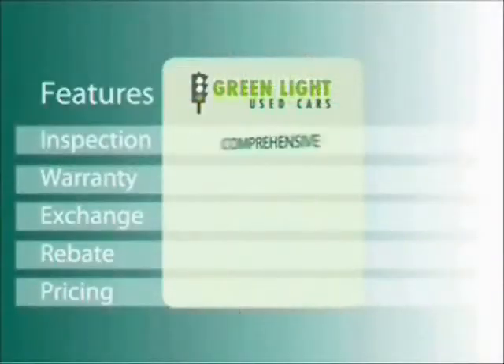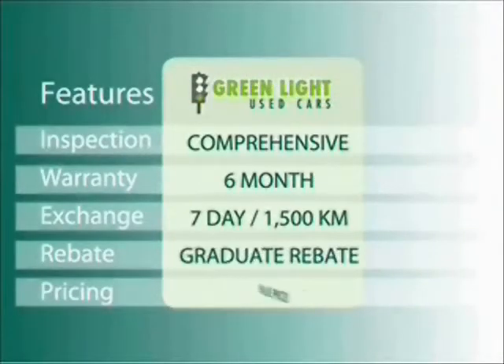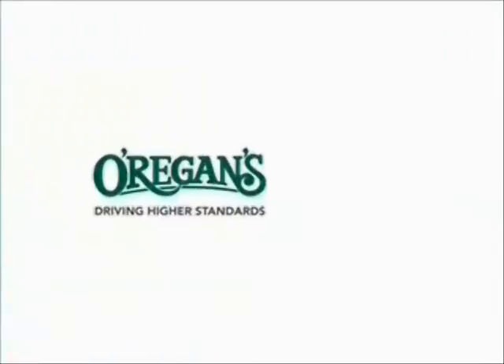At Origins, we use internet value pricing and our green light used car warranty to ensure that we are driving higher standards.